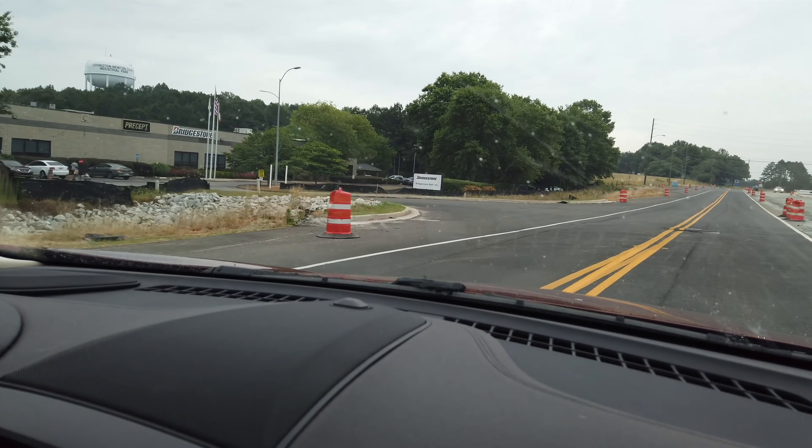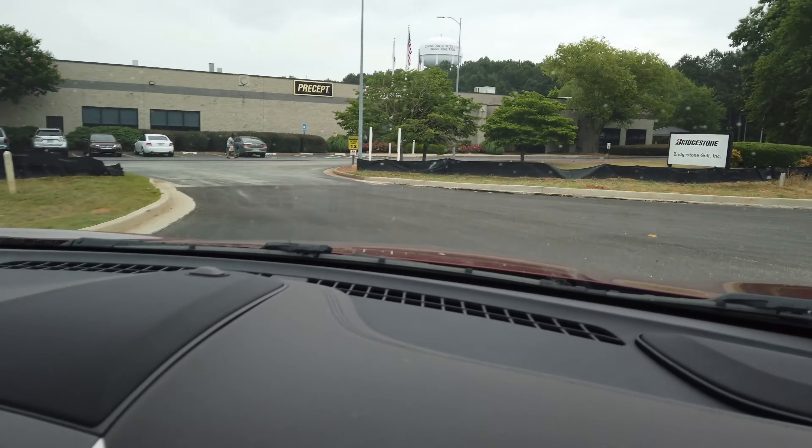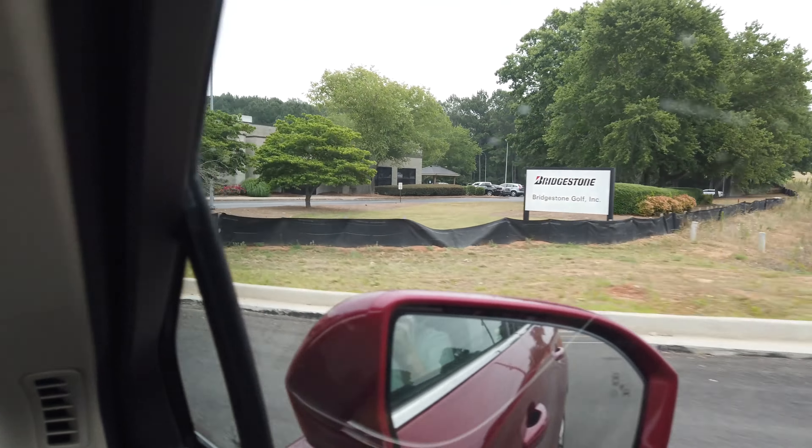Our fancy friend on the maps just spoiled it for you — the destination is on your left. Coming in at Bridgestone Golf right here.